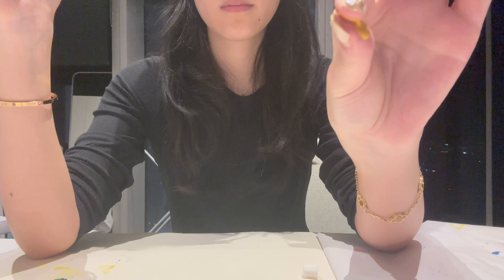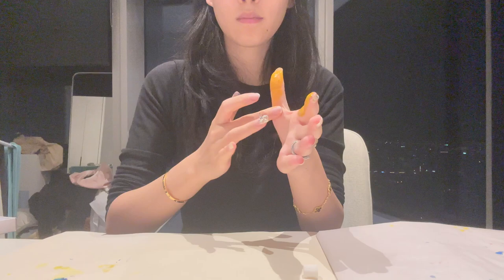I start by putting some paint on my finger to feel the texture. It feels wet, slippery, thick, smooth, and a bit sticky.